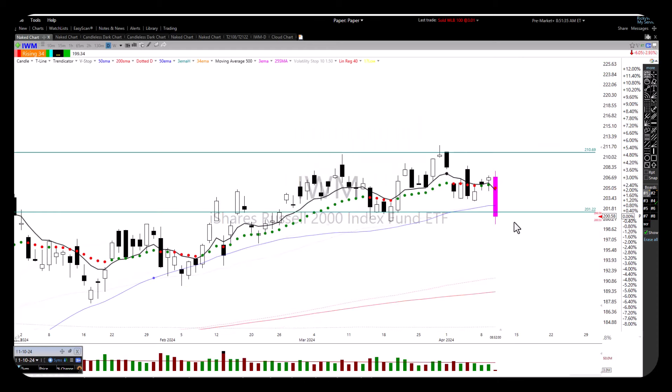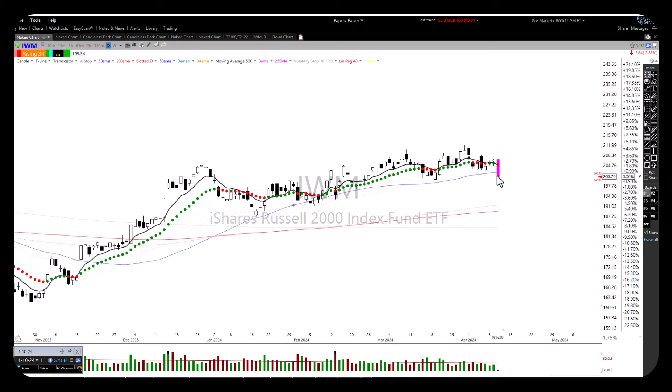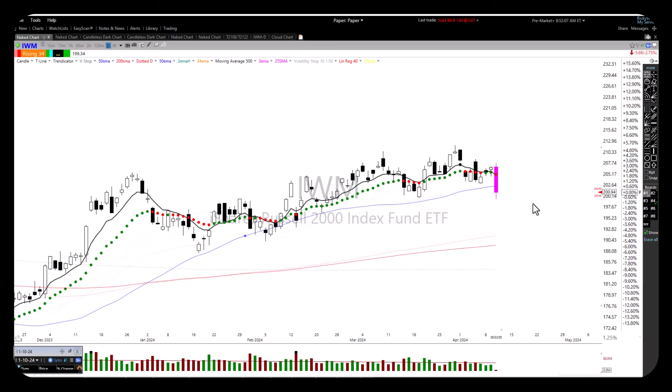IWM — ouch. So what's going to happen here is when the market opens up, you're going to see a gap down in IWM and we'll be down below that 50-period moving average. I personally will give the market at least 30 minutes to really decide what it's going to do. Right now this is just a knee-jerk reaction. Once the market settles down, that dramatic knee-jerk reaction will be gone and then we can go to trading.